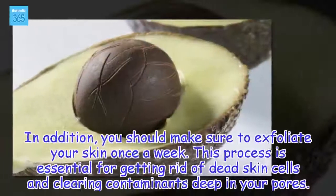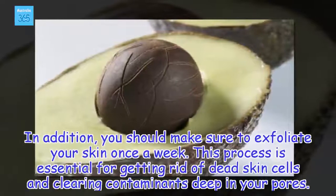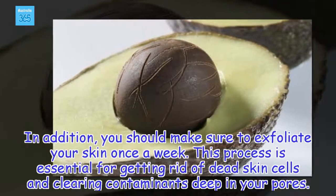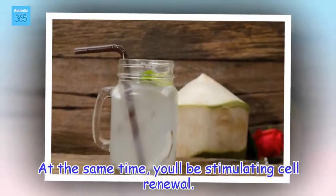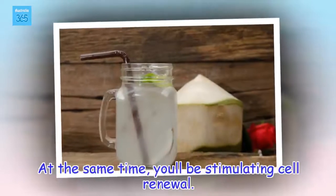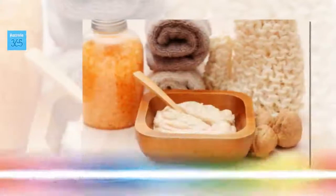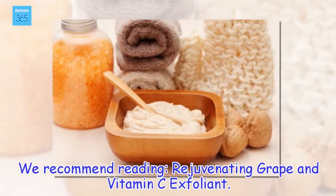In addition, you should make sure to exfoliate your skin once a week. This process is essential for getting rid of dead skin cells and clearing contaminants deep in your pores. At the same time, you'll be stimulating cell renewal. We recommend reading: rejuvenating grape and vitamin C exfoliant.